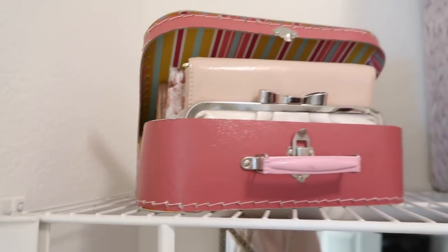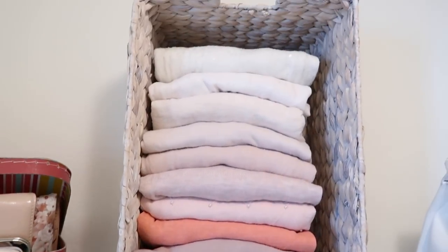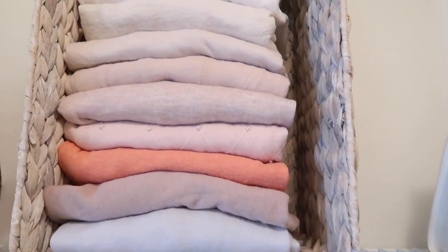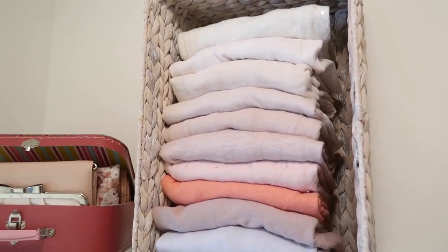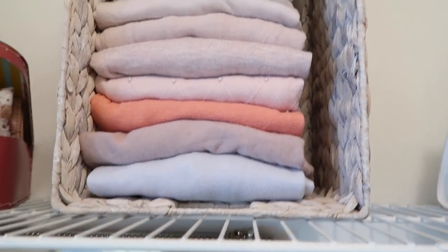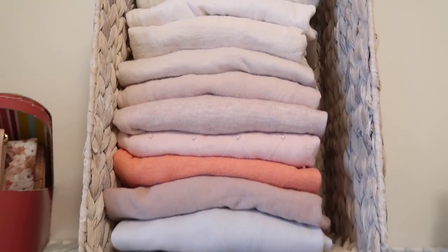Right over here I used a basket turned on its side to contain my sweaters and keep them from becoming misshapen on a hanger. I don't have a drawer for them, so this works well — it keeps them from falling over and keeps everything tidy.